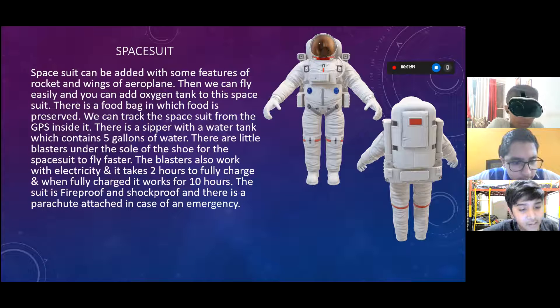When fully charged, the suit works for 10 hours. The suit is fireproof and shockproof, and there is a parachute attached in case of an emergency.